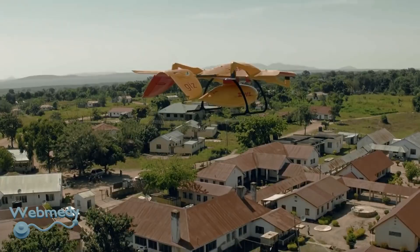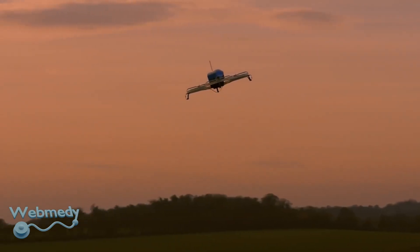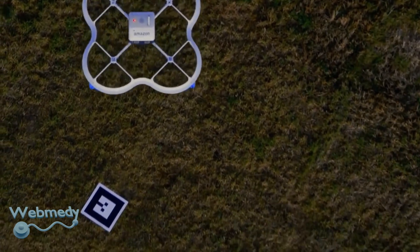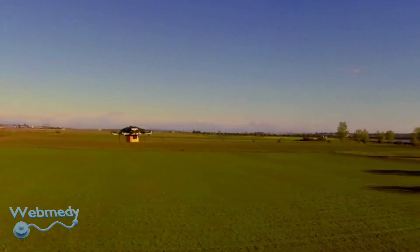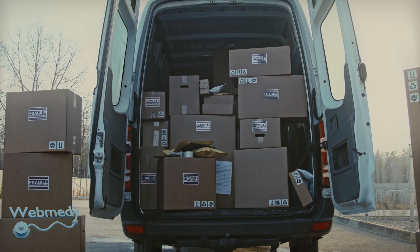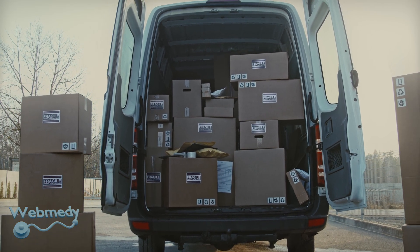Populations in remote or mountainous areas face challenges in accessing primary healthcare due to medical supply chain issues. Delays in medical products, stockouts, expiry of medicines, and delay in testing samples are some of the major challenges.